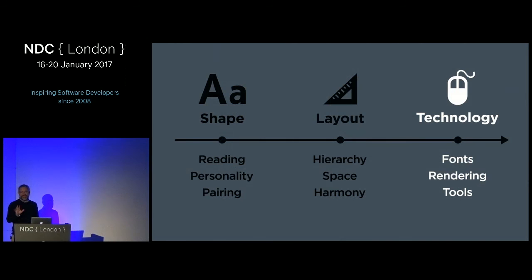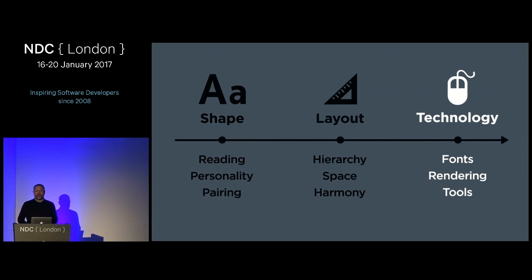That's layout — do you feel like typography layout experts? We'll move on to technology. Do you know what 72 and 96 are? 72 is significant for two reasons: it's the number of points per inch in traditional print typography. So an 8-point font is one ninth of an inch, and a 9-point font is one eighth of an inch.